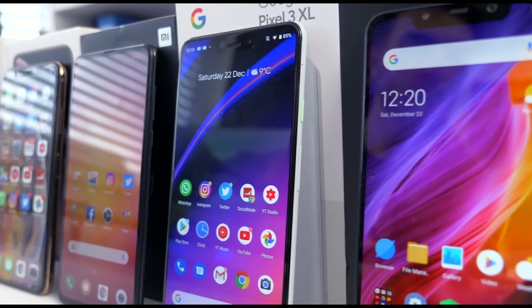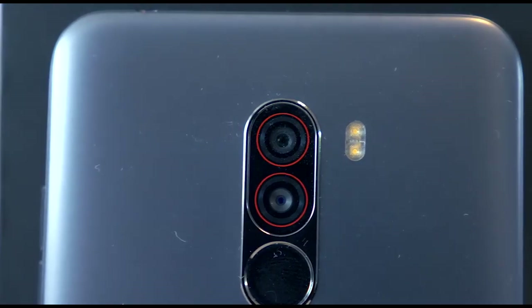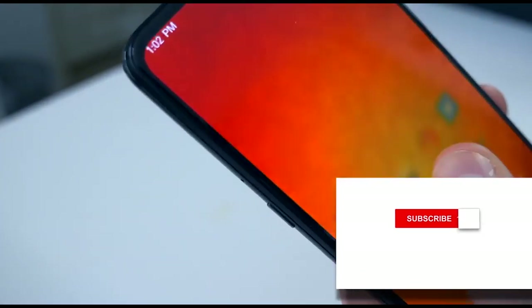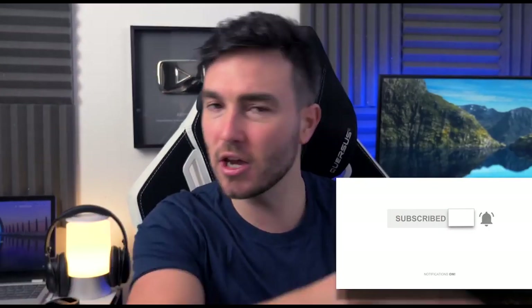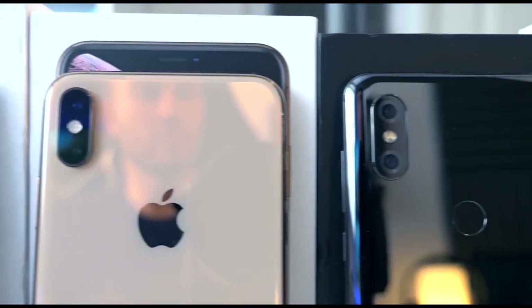We've come to the end of the year and we have seen some amazing smartphones. I've unboxed and reviewed loads of them — some good, some bad, some just a bit strange. If you're looking to buy a smartphone right now going into early 2019, I'm going to go through my top seven.